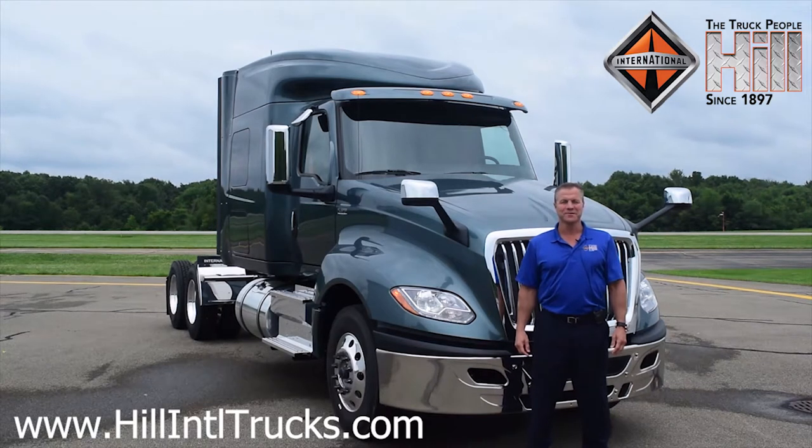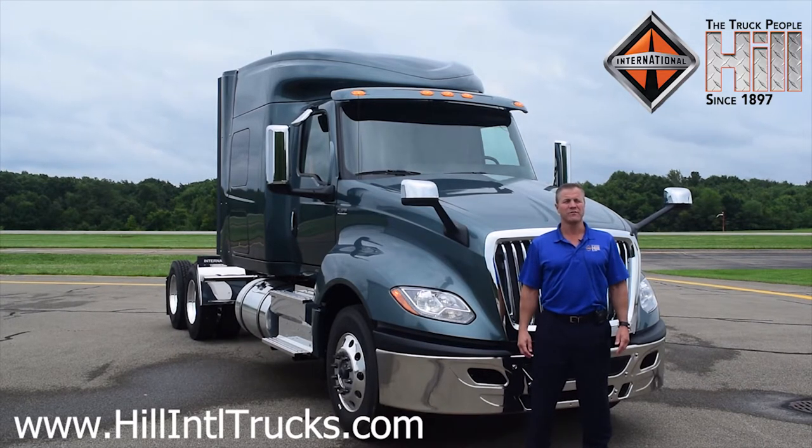Hi, I'm Dave Duda with Hill International Trucks in East Liverpool, Ohio. We are among a network of 800 international dealers around the US and Canada. What that means to you is we have parts and service wherever you need it. What I'd like to do today is introduce you to International's new model, the LT.